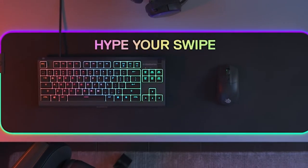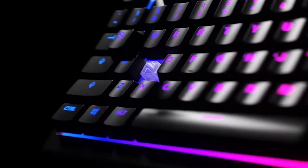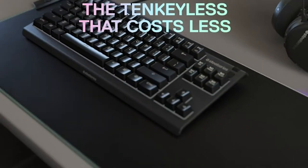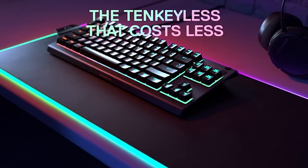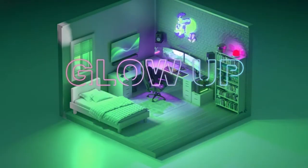Spills or dust? No sweat. With IP32 water and dust resistance, this keyboard laughs in the face of accidents. Get ready to dazzle with Prism Sync RGB — millions of colors and effects at your fingertips. Plus, easy audio and playback control with dedicated media keys. Windows, Mac, Xbox, PlayStation — it's your universal gaming sidekick.